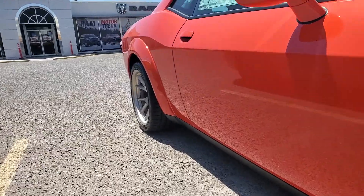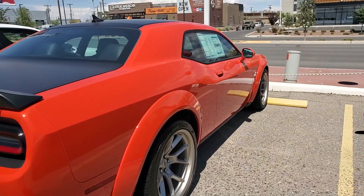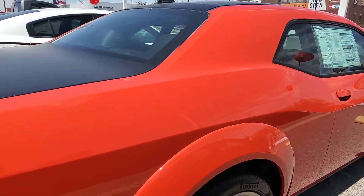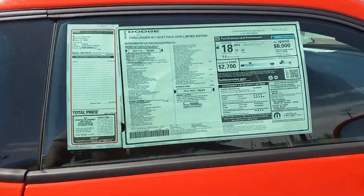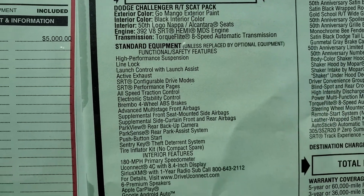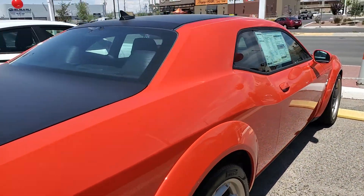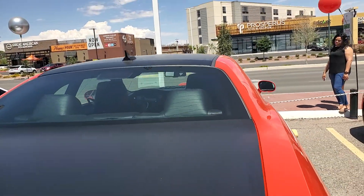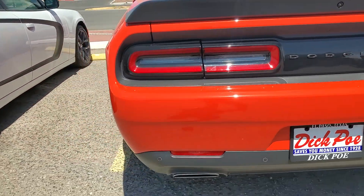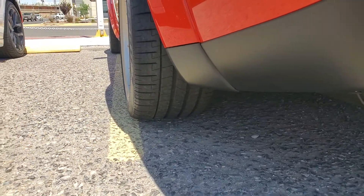Those things are fat back there — let's check it out. I can't really tell you what color it is, it looks like a red but also looks like Go Mango. Yep, Go Mango. Painted trunk, painted hood, painted roof, Challenger 50th Anniversary badging on the back. Wide body — look at them tires back there.